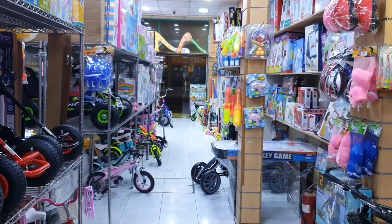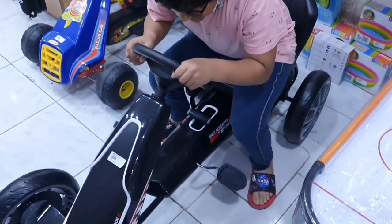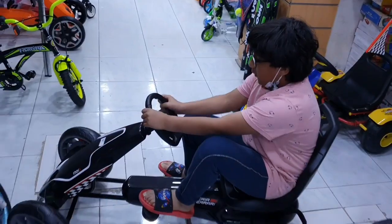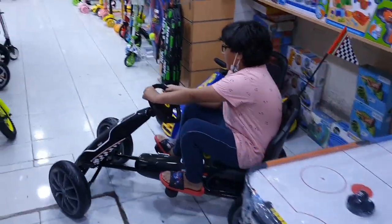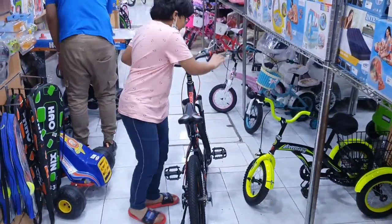This is actually a quad bike — yo, this is so cool! I wonder if I can ride it. Oh, it's a Ferrari, but I don't think Ferraris have quad bikes. Okay, take a try!